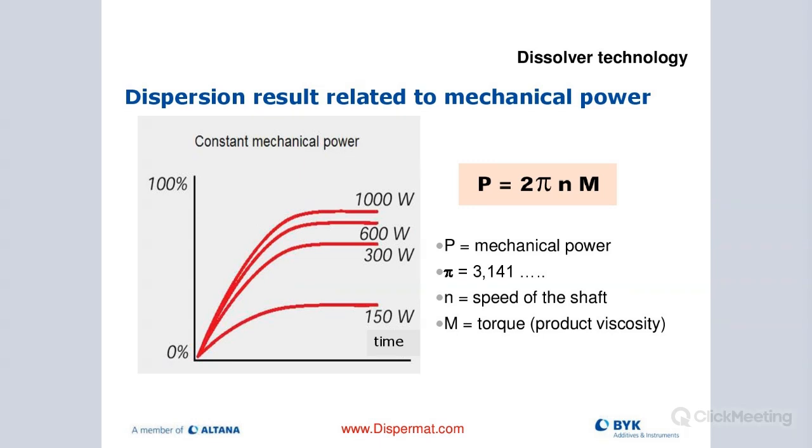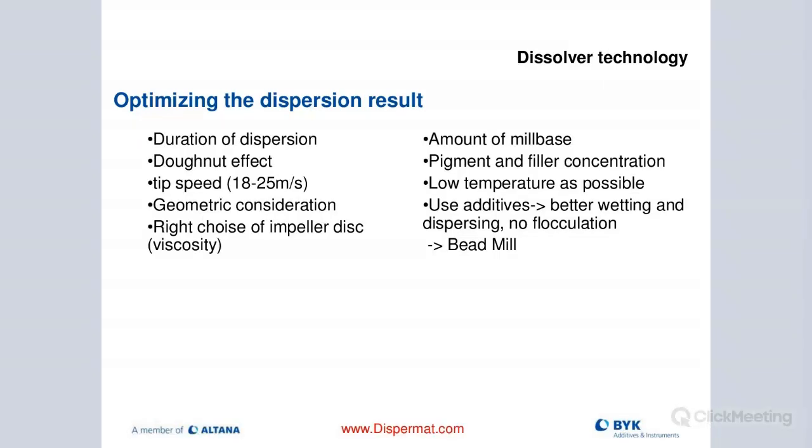Here's a slide about dispersion result related to mechanical power: two pi times shaft speed and torque gives you the dispersion result related to mechanical power. In order to optimize the dispersion result, we're looking at the right duration of dispersion. Ideally I want to see the donut effect, tip speed 18 to 25 meters per second, the geometry of my blade, the design of my blade, and the size of my blade. Also the right choice of pellet disc or blade - there are many different ones on the market, and depending on product type, some may work better.